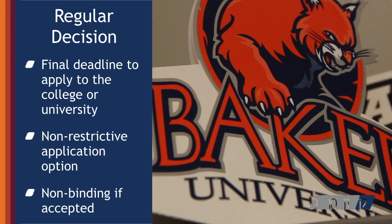For regular decision, students submit an application by a specified date and receive a decision in a clearly stated period of time. A student accepted is not restricted from applying to other institutions and has until May 1 to consider their options and confirm enrollment.